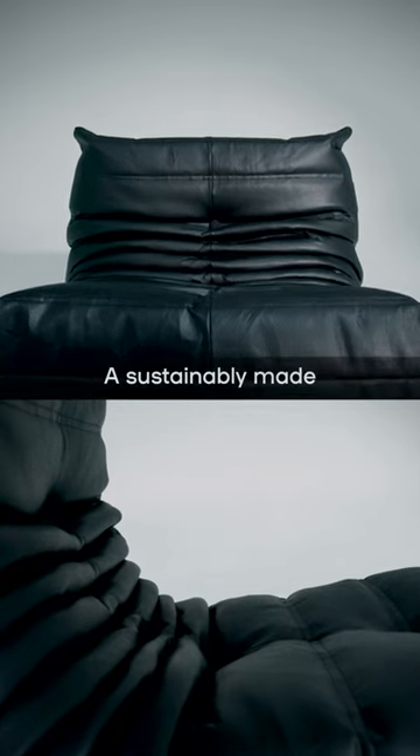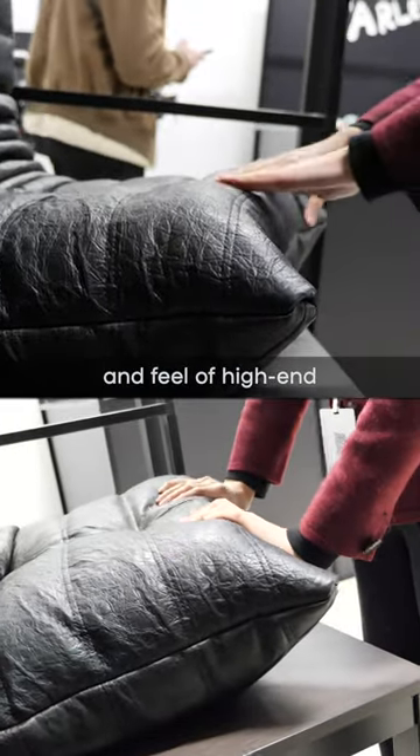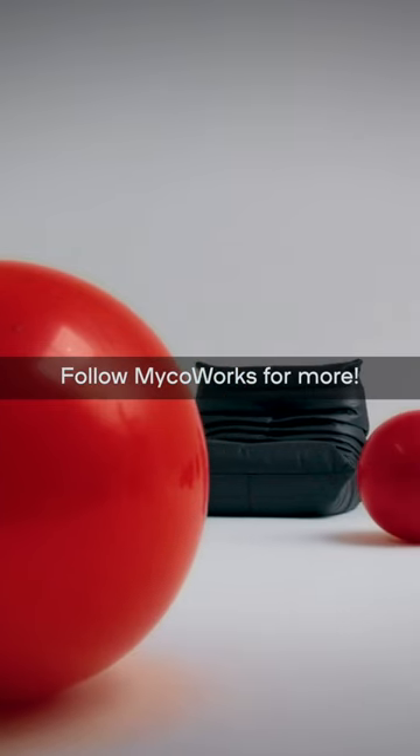The result? A sustainably made version of the Togo Chair with the luxurious comfort and feel of high-end mushroom leather. Follow Mycoworks for more.